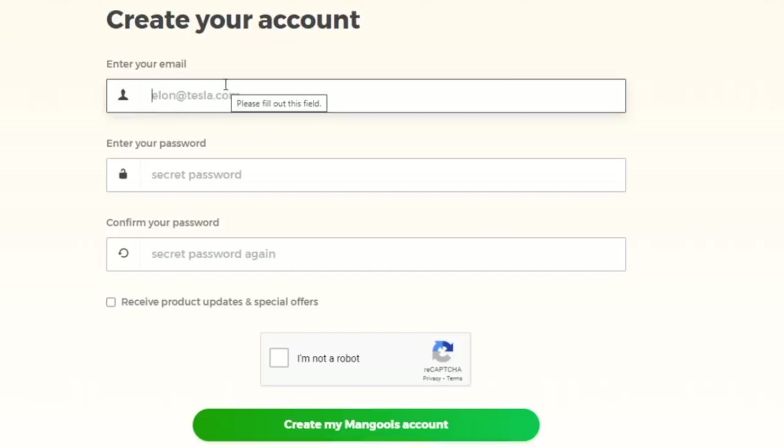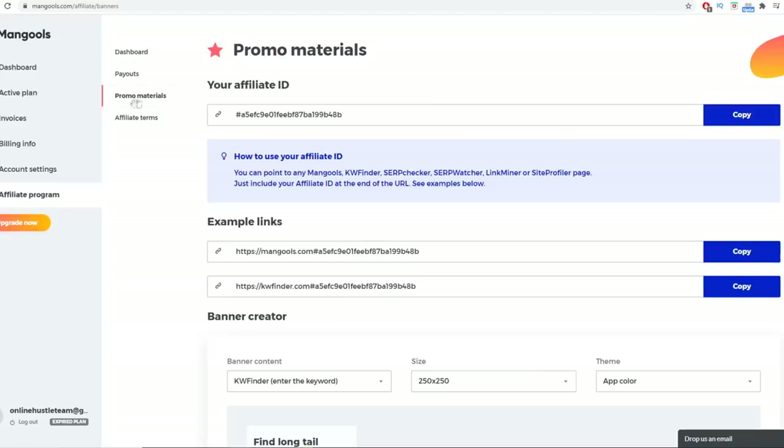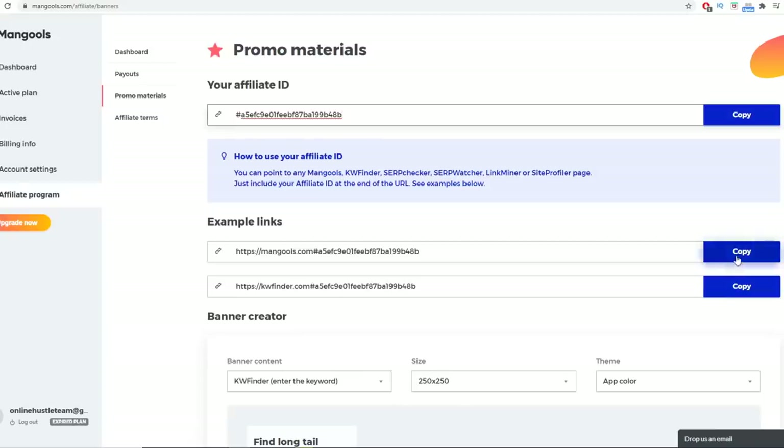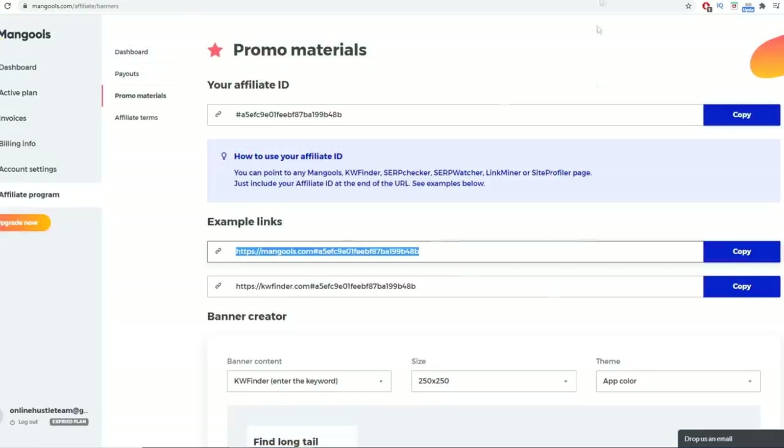You just need to enter your email address to sign up for an absolutely free affiliate account, create a unique password, retype that password, click 'I'm not a robot', and click 'Create my mangools account'. A really cool thing about mangools affiliate program is that you don't have to wait to get approved — you're immediately able to grab your affiliate link. Click 'Affiliate Program' on the left-hand side, then 'Promo Materials' to grab your main affiliate link. Copy it using the copy button.